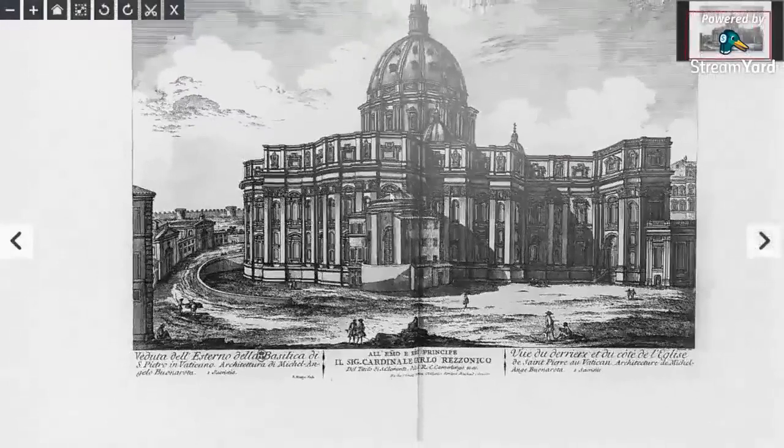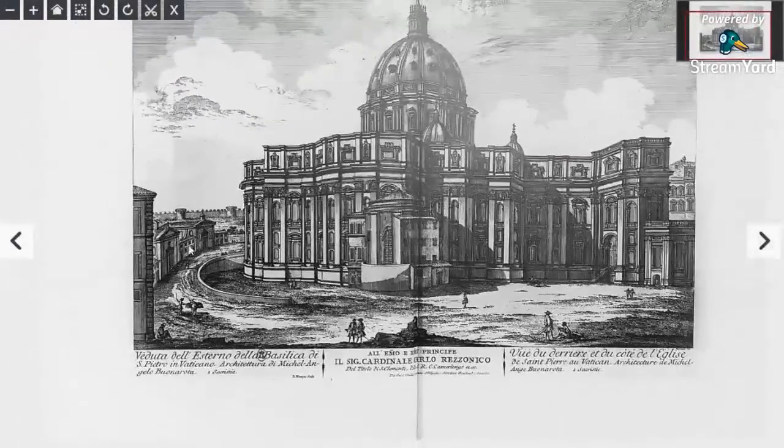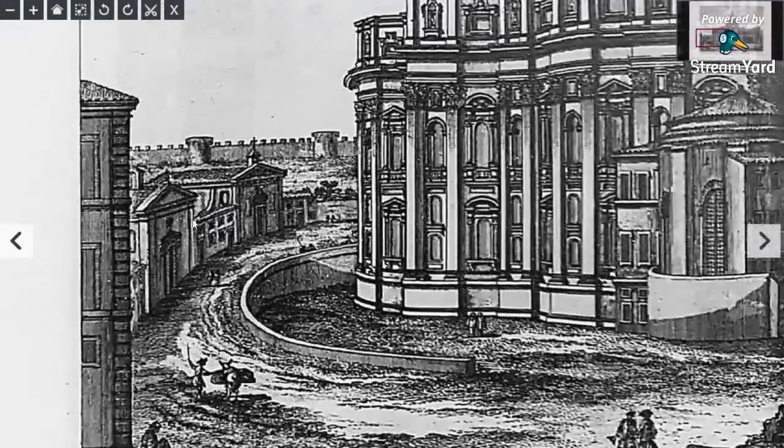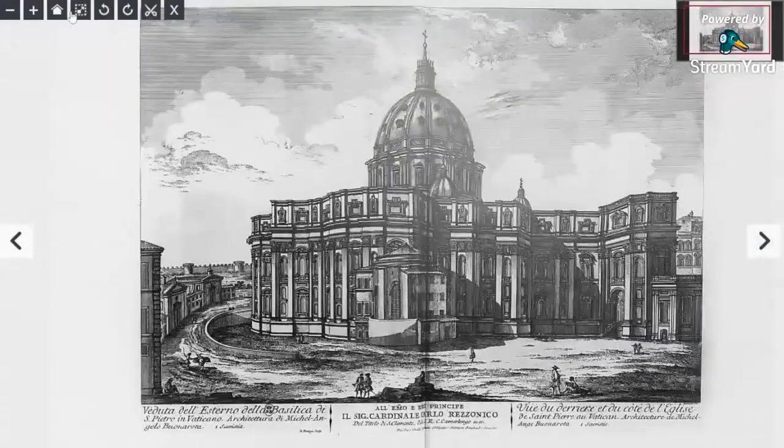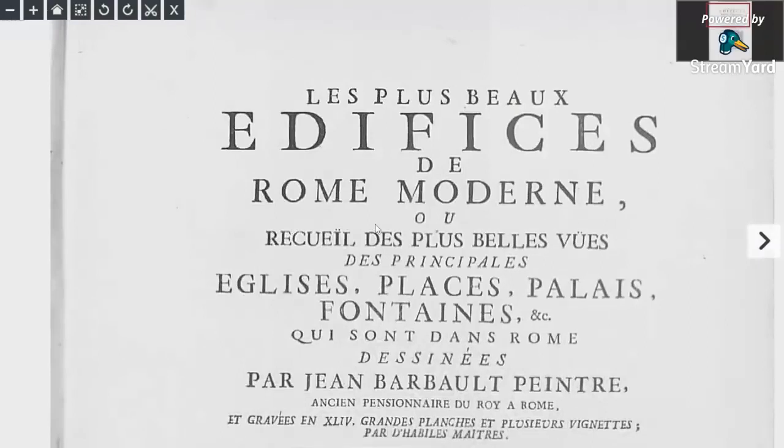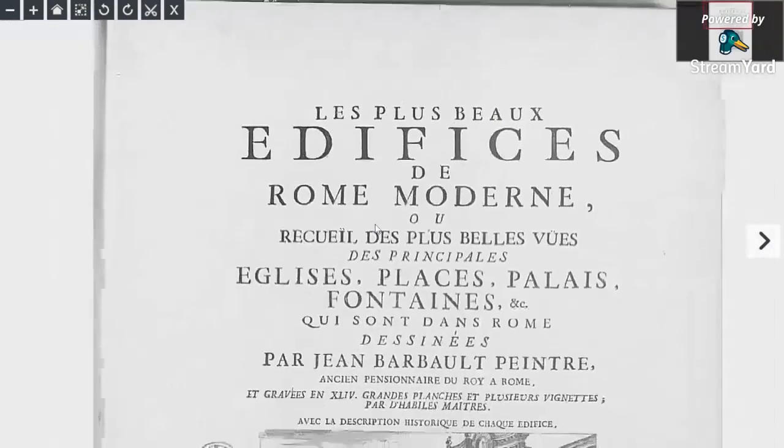Just one other thing is the size of this building compared to these buildings. These are quite large, two-story buildings. Here we've got people, but look at the size of this one in comparison. So let's have a look — this is the edifices of modern Rome.